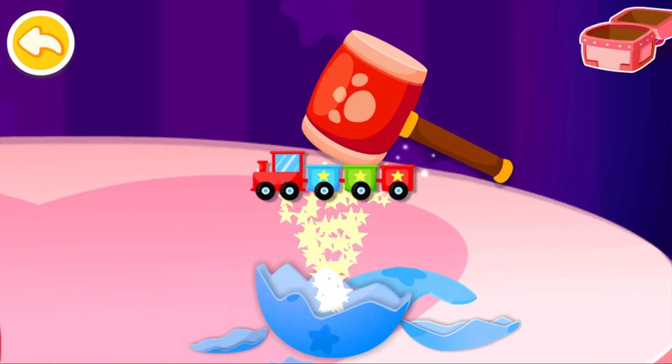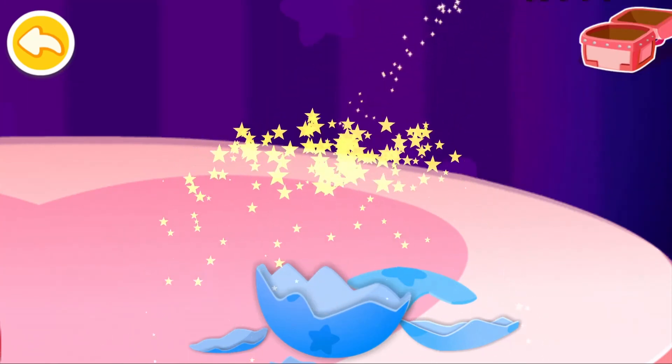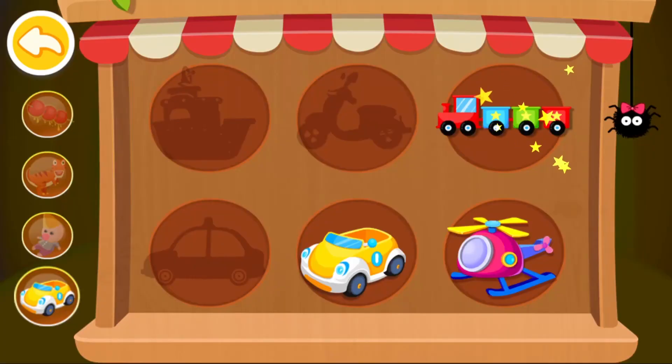Break the egg. Wow! I got a prize. Wow! You won a new toy. Bye!